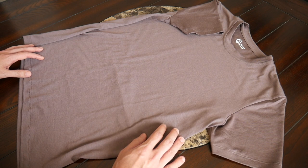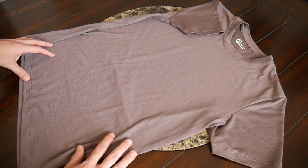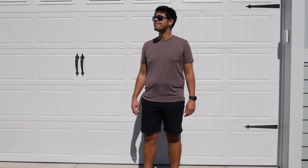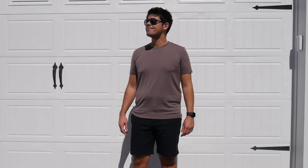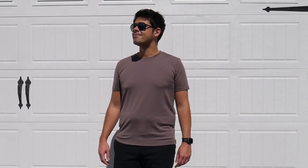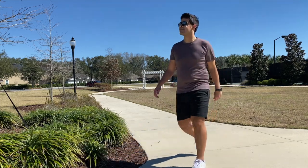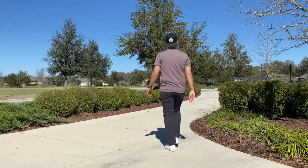Kicking things off with the Ultrafine Merino tee — so far this has been great to use. I really love its overall aesthetic; it's just a very simple solid t-shirt and in this case simplicity equals versatility. I'm able to use this for pretty much any activity during the day, whether I'm walking around in the outdoors, exploring the city, or even going out for dinner at night.